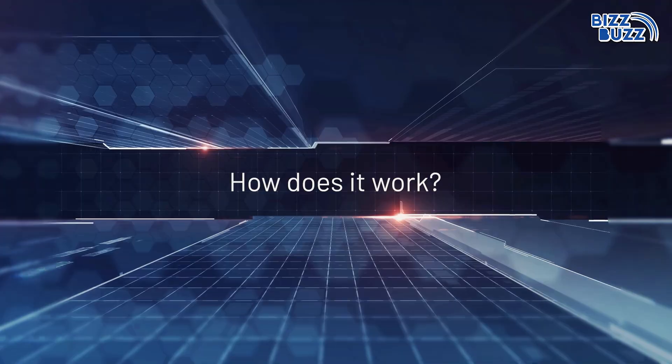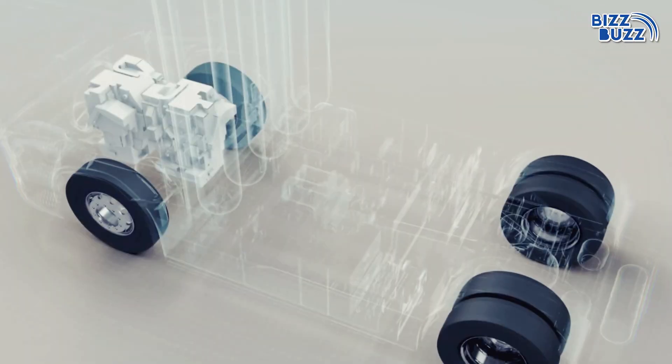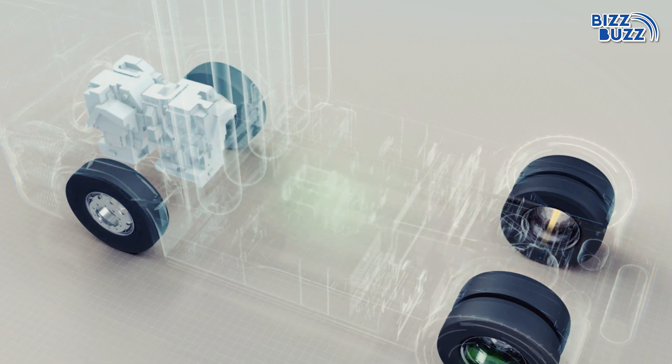How does it work? At lower speeds, the electric motor takes over, guaranteeing efficient traffic navigation. And for that extra boost, the petrol engine kicks in, ensuring smooth, powerful acceleration. This balance between electric and petrol power leads to reduced emissions.